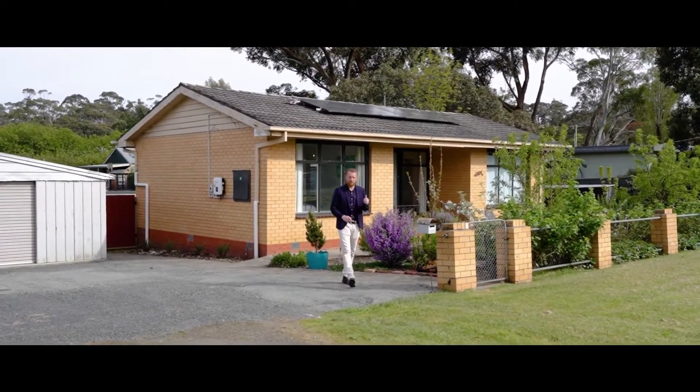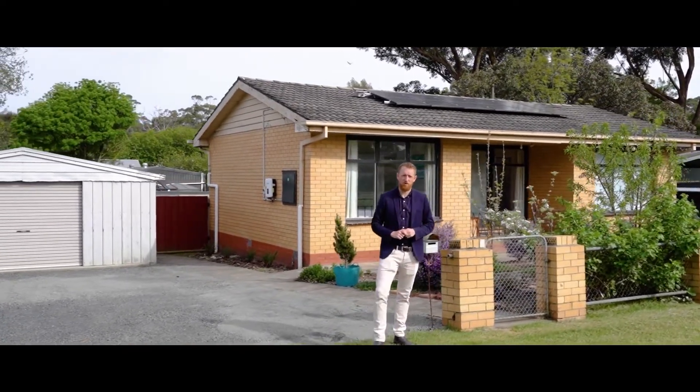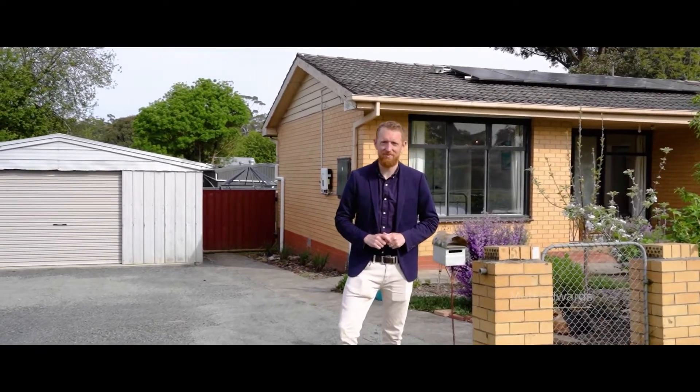Situated in popular Bunayong is this fantastic family home on a large block of approximately 924 square metres. I'm Matt Edwards and welcome to 1104 Winter Street here in Bunayong.